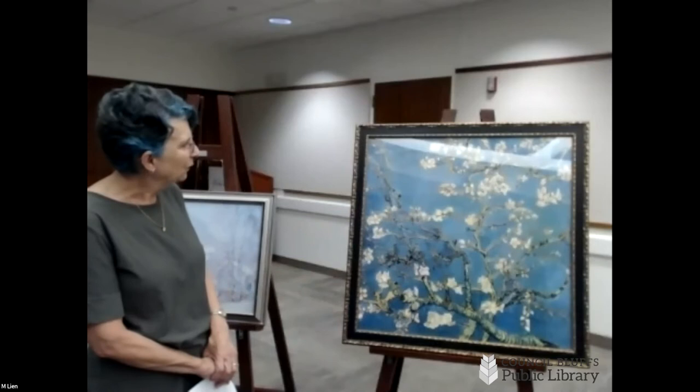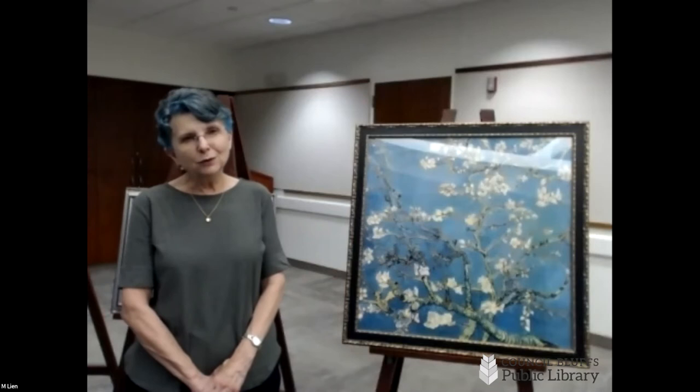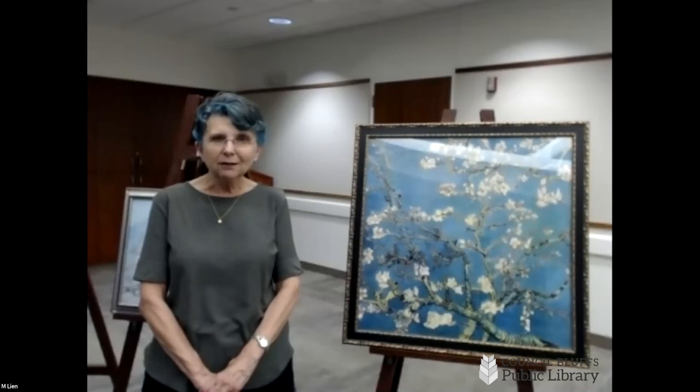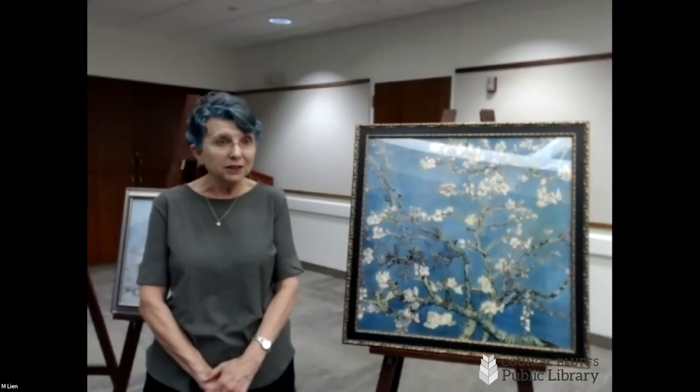He painted "Almond Branches" in honor of his nephew's birth. His brother Theo and wife had a little baby — they named him baby Vincent. So this hung in baby Vincent's room for many years; it was a gift. Van Gogh lived such a troubled, unhappy life, and yet the art he produced was so beautiful. It was like the outside world to him was a joy, and he shared that even though he was living a really tragic existence personally.